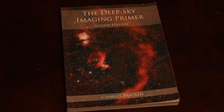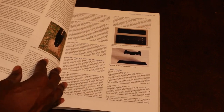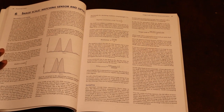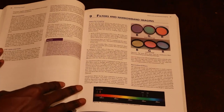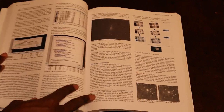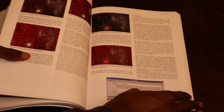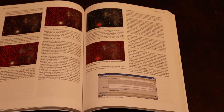Up next, we have the Deep Sky Imaging Primer by Charles Bracken. In this second edition, it covers everything you need to know about how to capture stunning images of deep sky objects with a DSLR, CCD, or CMOS camera. It covers the fundamental concepts of imaging and their impact on the final image, how to pick a telescope and camera, how to get set up and take images, when and where to find the best objects in the night sky, how to process images using Photoshop and PixInsight, and an example of image processing from start to finish.